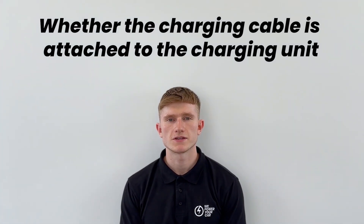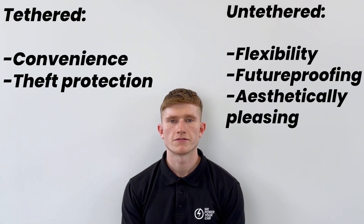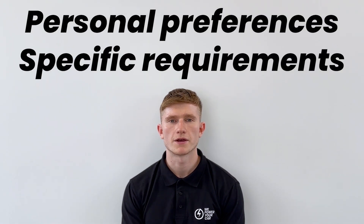To summarise, the key difference between tethered and untethered chargers is whether the charging cable is attached to the unit. Tethered chargers offer convenience and theft protection, whereas untethered chargers offer flexibility, future-proofing, and a more aesthetically pleasing setup. The decision between the two types completely depends on your personal preferences and specific requirements.